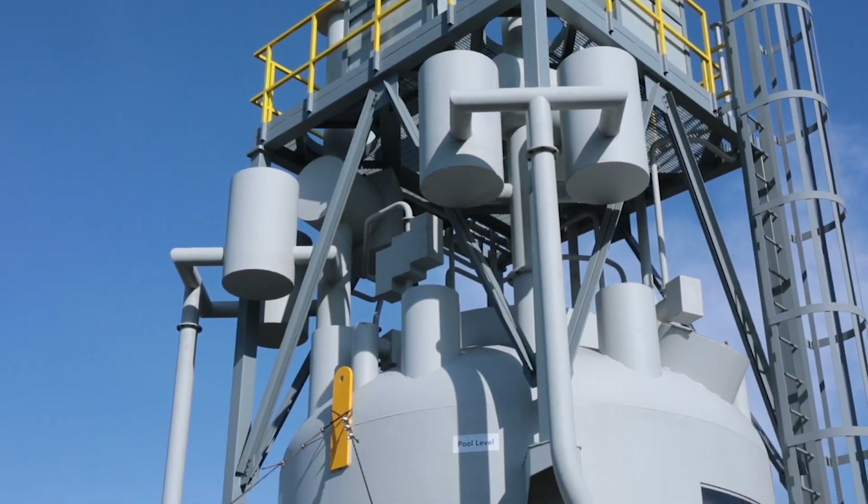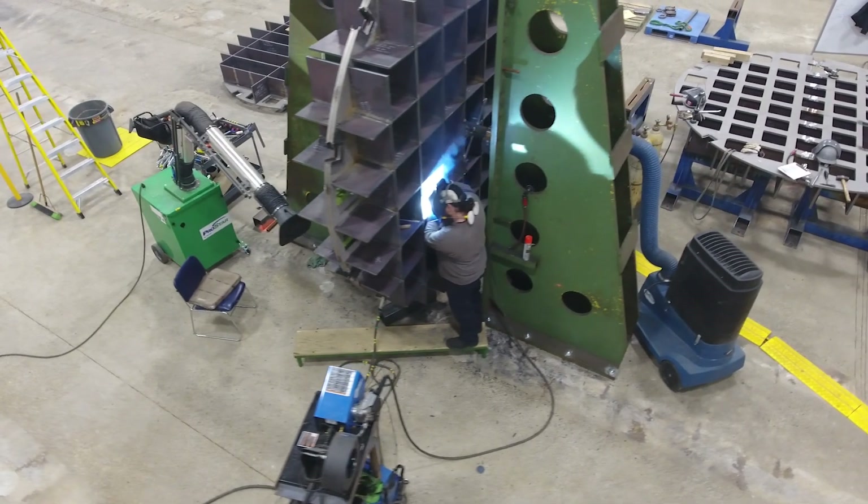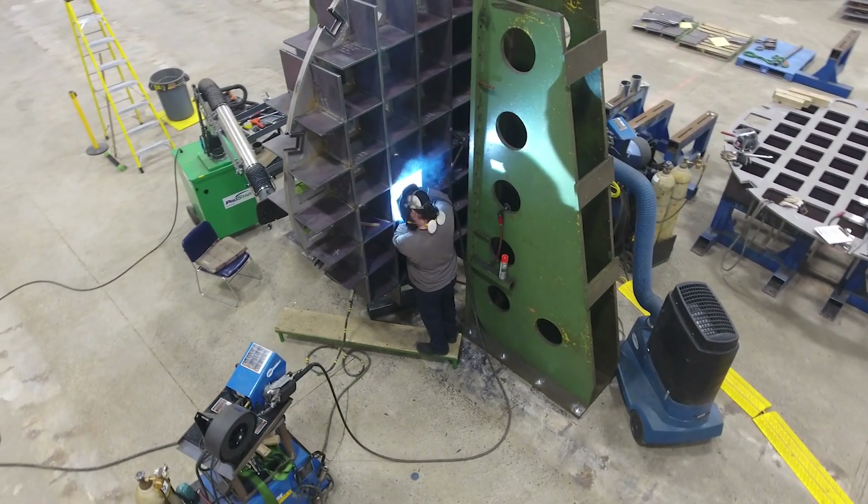BWXT has been working closely with NuScale since 2019, and we have been working on a process development and manufacturability study for them in order to manufacture the NuScale power module. The manufacturing process development is a pretty critical process step — it involves us mapping out the manufacturing process and how the equipment is actually going to be assembled, and it reduces the first-of-a-kind elements in manufacturing.